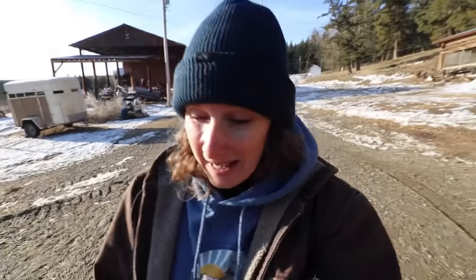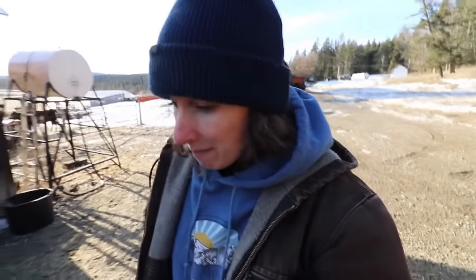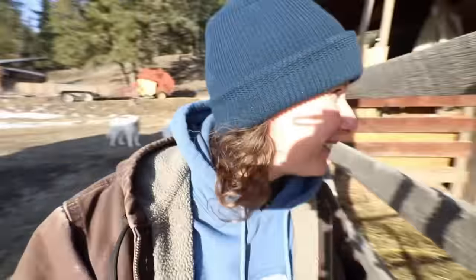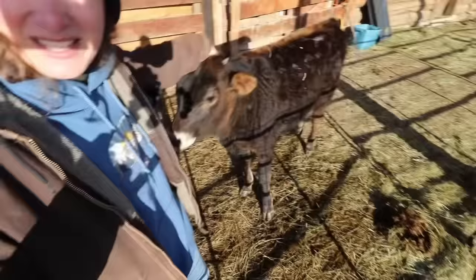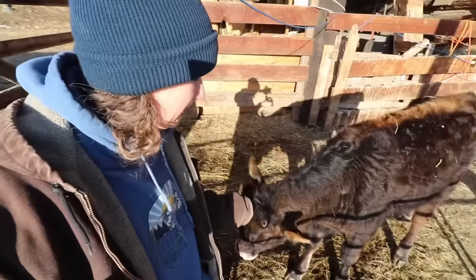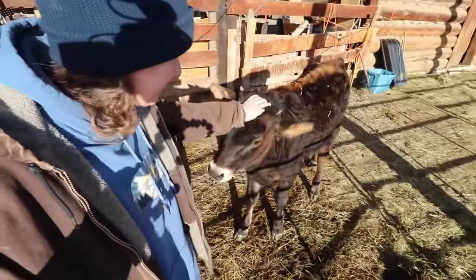We have a cow that we're weaning right now off her mama. I should have done this months ago but we're doing it now and she's none too happy about it. Her mama's happy about it though, so she hasn't even made a sound. This is Fern — this was the blonde calf that was born at the beginning of August, and she now looks exactly like her mama.